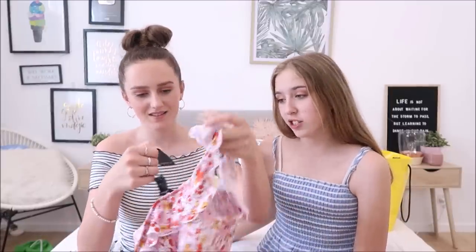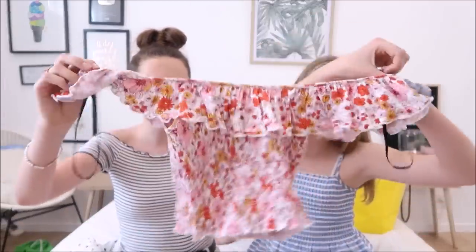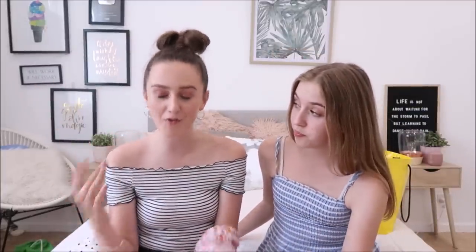One more thing from Forever 21 — this was only seven pounds in London. It's a little floral off-the-shoulder top, and it's really cute. It would go well with my yellow puffer or my yellow skirt.